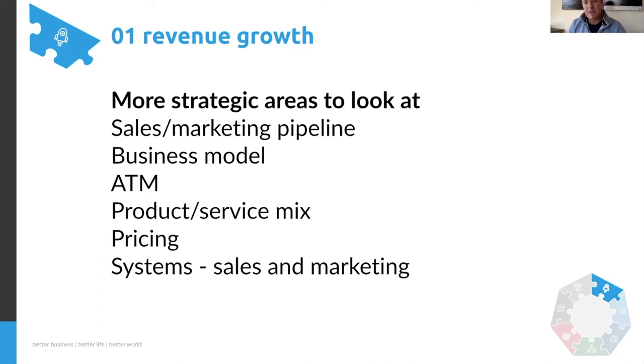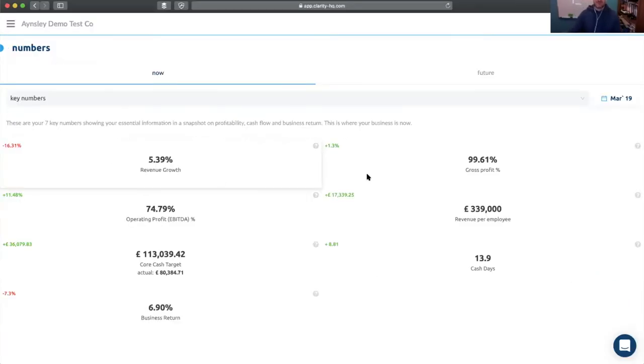That's a good overview of the types of things we need to discuss with revenue. Moving on to the next number: gross profit percentage. This is how profitable the main activity of the business is — delivering the end products or services. The costs of sales — the cost of delivery — go here, so we can see what the gross profit actually is. It's calculated by taking the gross profit figure and dividing it by the revenue generated.